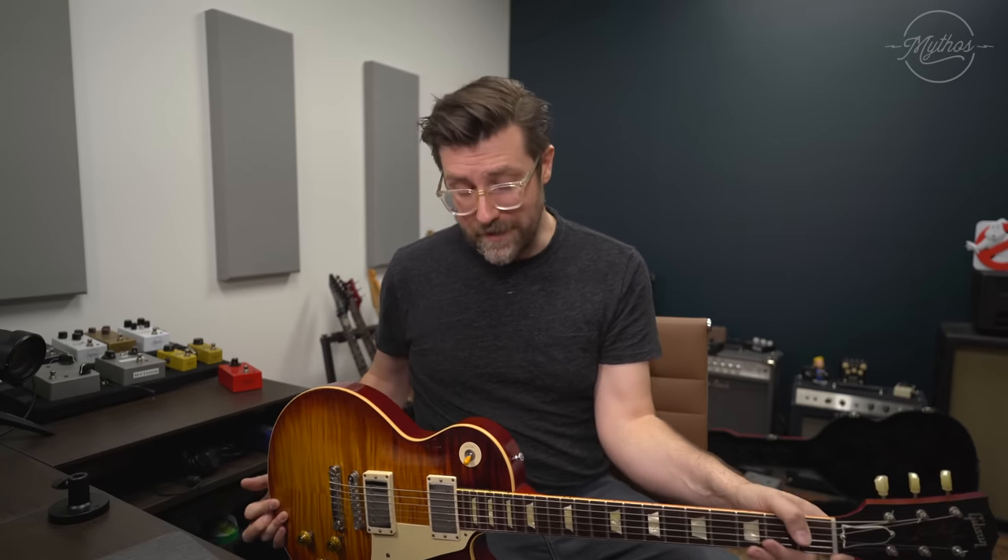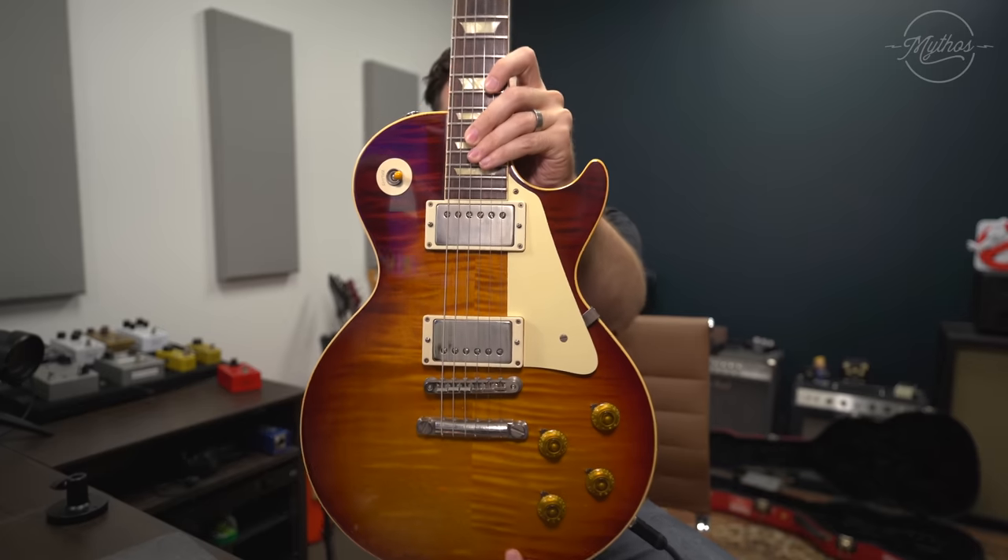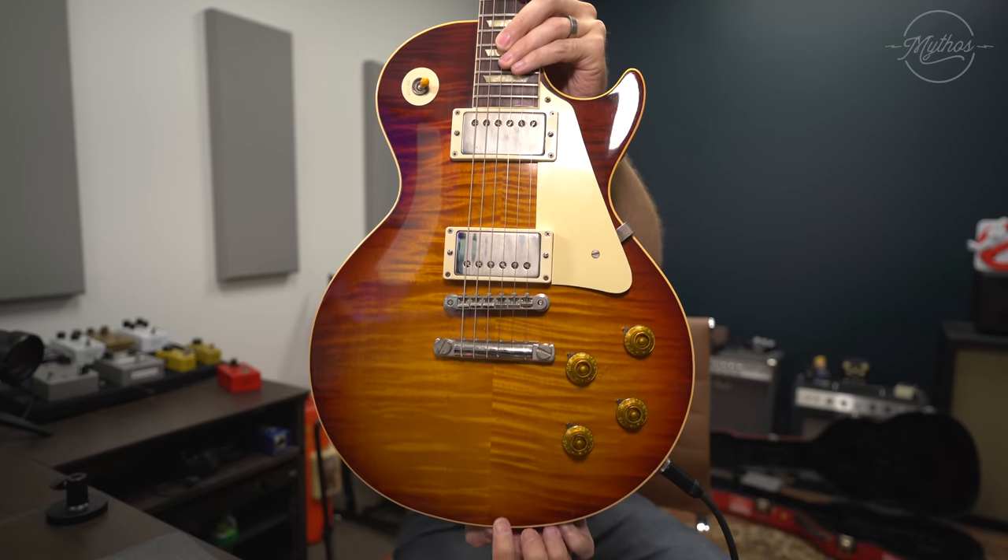Hey everybody, Zach here, and this is the first 'Why I Bought This.' 'Why I Bought This' is just going to be a series of videos talking about all this gear that I have amassed over the years — why I got it, why I love it, and just talk about it. So the first one seems fitting that we talk about my Les Paul.